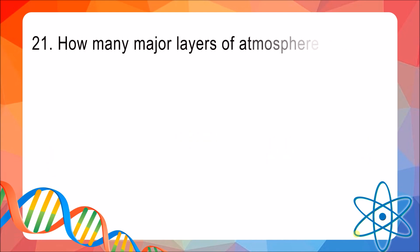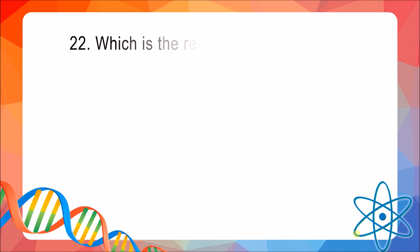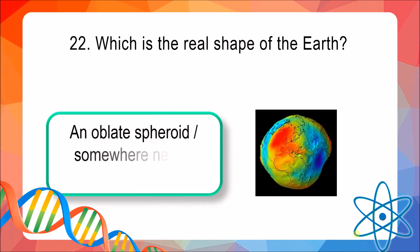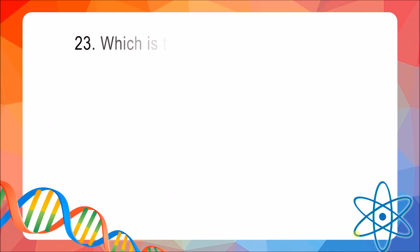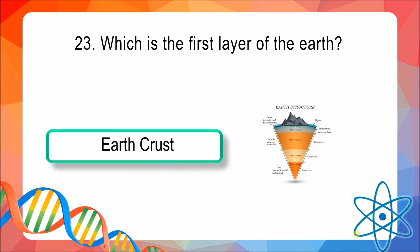Question 21: How many major layers of atmosphere are there on the Earth? The answer is 5 major layers. Question 22: Which is the real shape of the Earth? The answer is an oblate spheroid, or somewhere near a bumpy sphere. Question 23: Which is the first layer of the Earth? The answer is the Earth's crust.